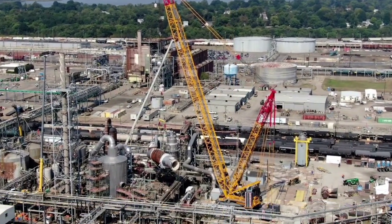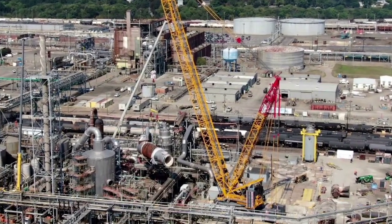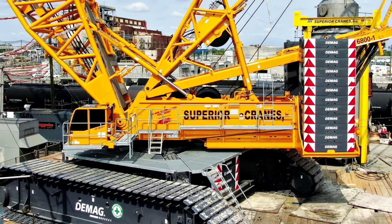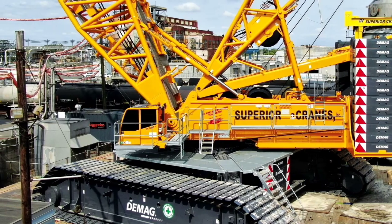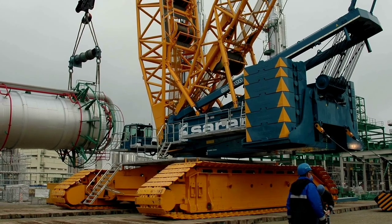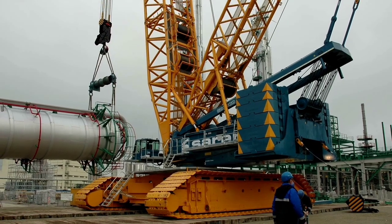The CC 6800-1 cranes are in service in the United States installing wind turbines or erecting steel structures at power plants in Turkey. Moreover, one CC 6800-1 owned by Sarens Group assisted with 15 other tower cranes to build the new Ferenc Puskás Stadium in Budapest, Hungary, with a capacity of 67,215 seats, which started in 2017 and finished in 2019.